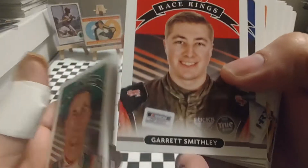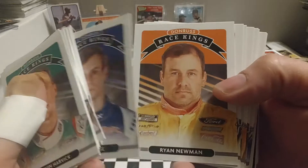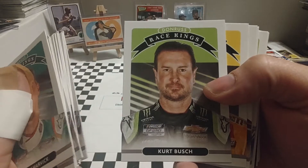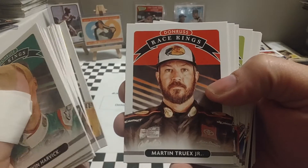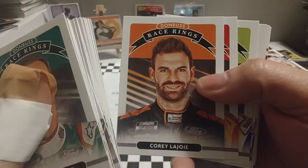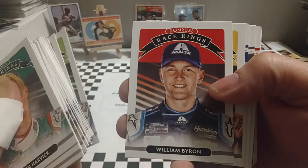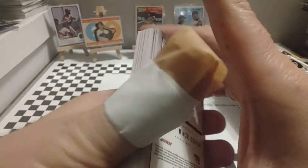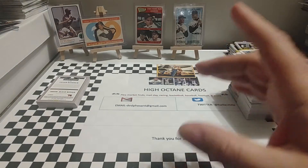Garrett Smithley, who's kind of hopped around between the Xfinity series and Cup series with different teams, as has Joey Gase. Ryan Newman, who races for Jack Roush. Alex Bowman, who won a couple weeks ago at Richmond. 2004 series champ Kurt Busch; two-time cup series champ his brother Kyle Busch; 2017 champ Martin Truex Jr.; Corey LaJoie, son of former Busch series champion Randy LaJoie; Joey Logano, the 2018 series champion; Ty Dillon; William Byron; Tyler Reddick. That wraps up the Race Kings portion — about 25 cards of various drivers.